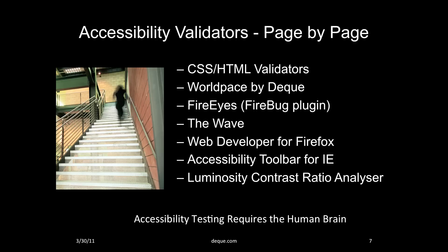The accessibility validators for page-by-page testing are often free tools. A number of commonly used ones include the W3C CSS and HTML validators, WorldSpace and FireEyes by Deque, WAVE by WebAIM, WebDeveloper for Firefox, Accessibility Toolbar for IE, and the Luminosity Contrast Ratio Analyzer from Jezz Lemon. All of these tools are useful in the page-by-page accessibility validation process. As much as we like to use testing tools, it still requires the human brain to do the complete testing.